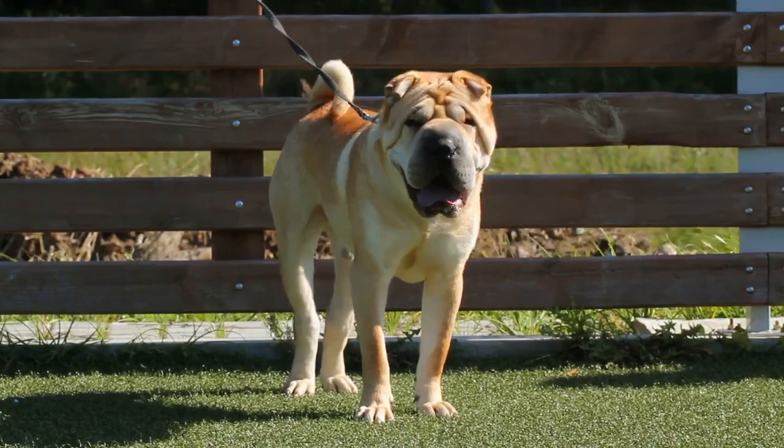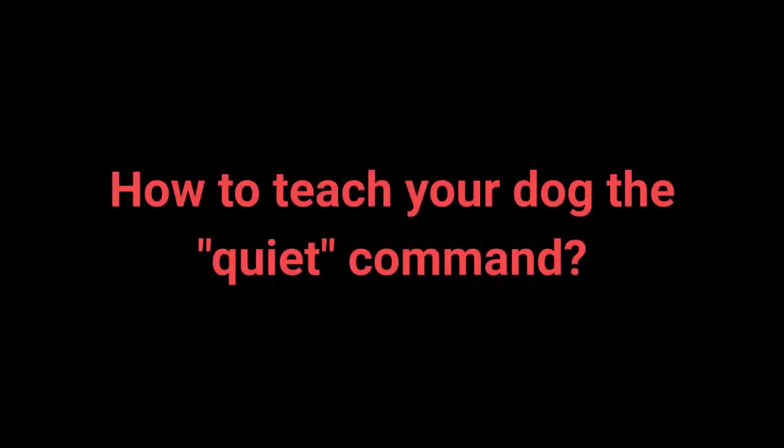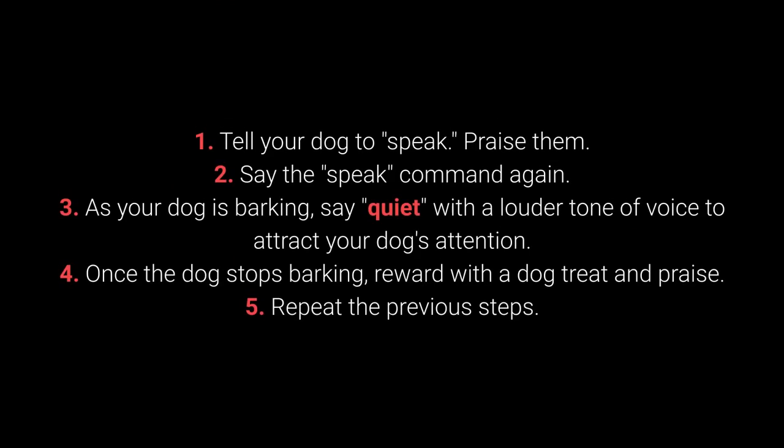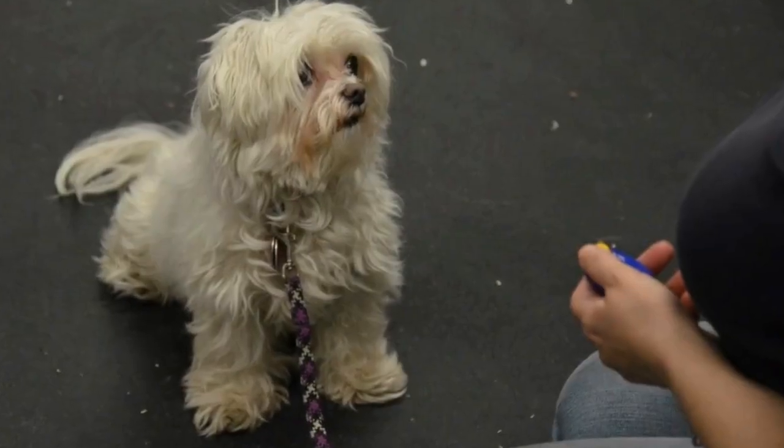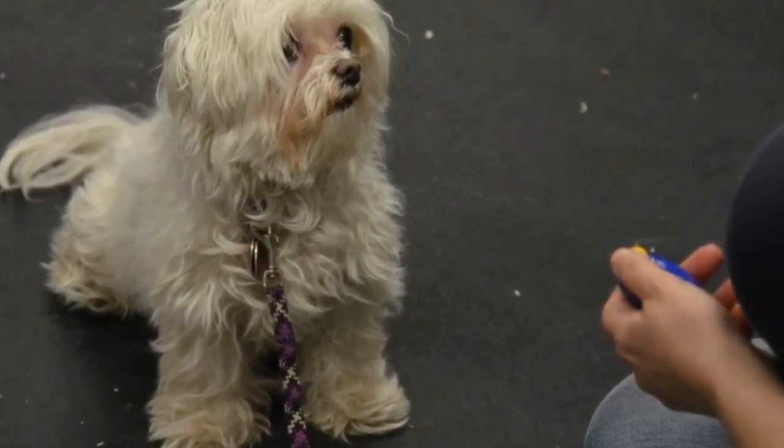Once your dog understands the speak command, you can begin teaching them quiet. How to teach your dog the quiet command? 1. Tell your dog to speak and praise them. 2. Say the speak command again. 3. As your dog is barking, say quiet with a louder tone of voice to attract their attention. 4. Once the dog stops barking, reward with a treat and praise. 5. Repeat the previous steps. Change up the number of times you say the speak command before saying quiet to keep the dog motivated.